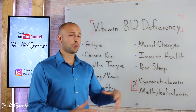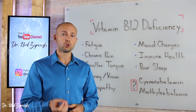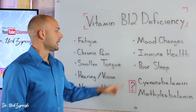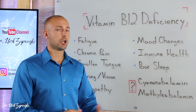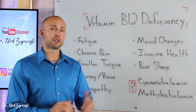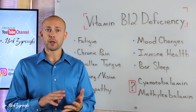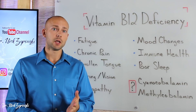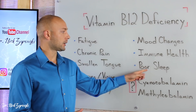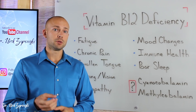Immune health is another factor — someone who is getting sick a lot may find that B12 is a contributing factor, as research shows it plays a huge role in cellular immunity. And the last big symptom is poor sleep. Research shows that B12 plays a huge role in melatonin production and release, in your normal sleep and wake cycles, and in your overall circadian rhythm. So if you want high quality sleep, B12 may be a factor to consider.